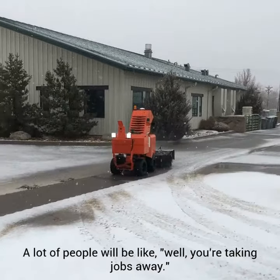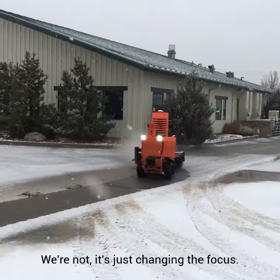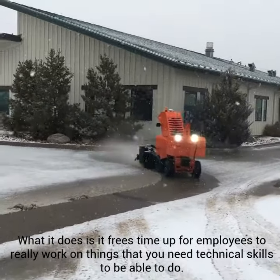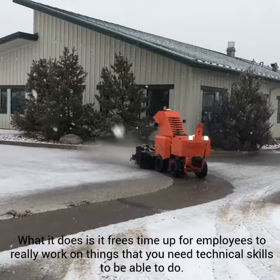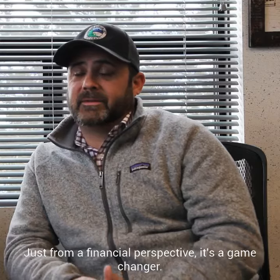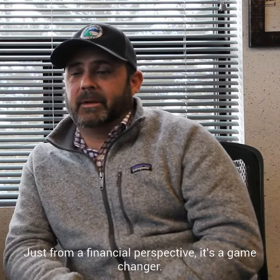A lot of people will be like, well, you're taking jobs away. We're not, but it's just changing the focus. What it does is it frees time up for employees to really work on things that you need technical skills to be able to do. Just from a financial perspective, it's a game changer.